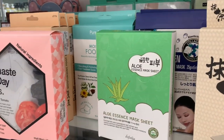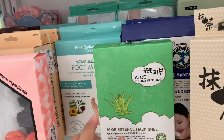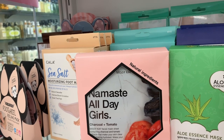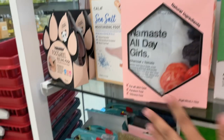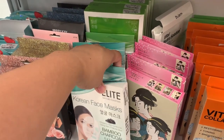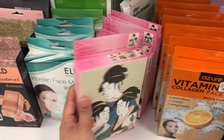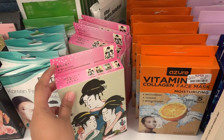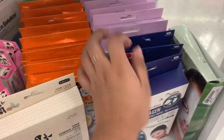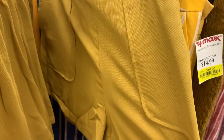They have the Esfolio Aloe Essence Mask Sheet — I've heard Esfolio is a great brand. There's also a Missy K Namaste All Day Girls facial mask for $7, a bamboo charcoal Korean face mask for $3, and a Japanese mask for $8. So they have all different types of sheet masks here.